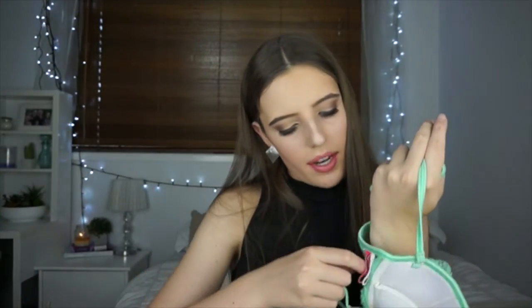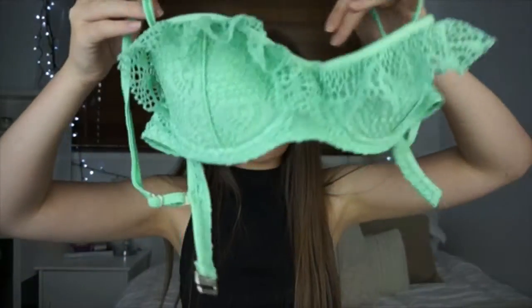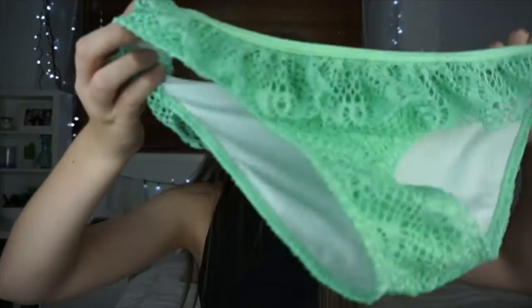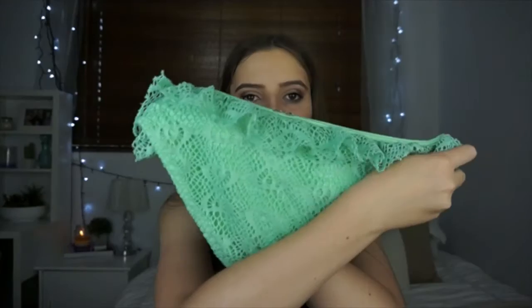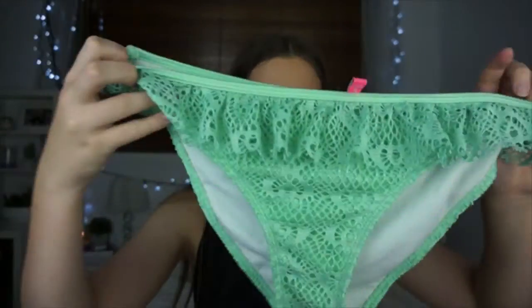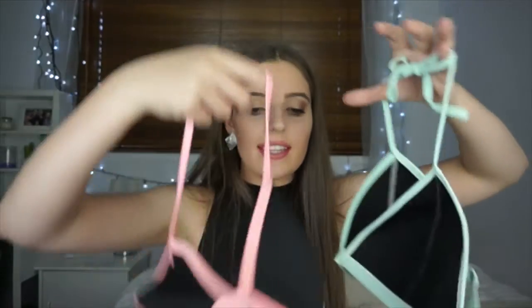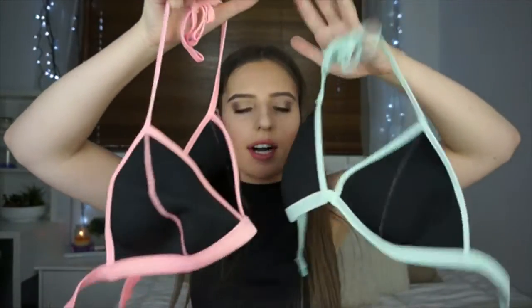Another old swimsuit — this one is by the brand Topanga. It's like a green lacy print with a little frill in the front, and then it goes like a bra style. The bottoms also have the lacy detail with a little frill along the top.